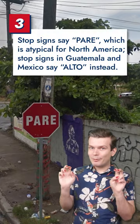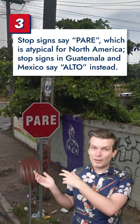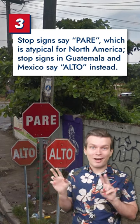Stop signs say PARE, which is more common among South American nations than North American ones. Mexico's and Guatemala's signs, for example, say ALTO instead.